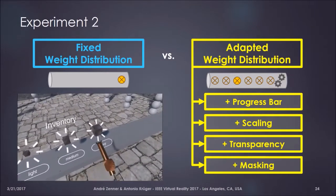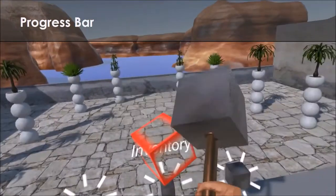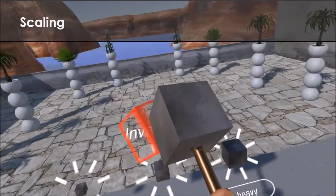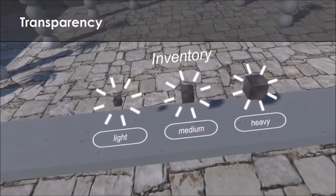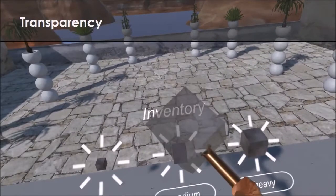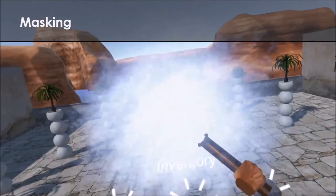We used four different visualizations. The first was a progress bar visualization, where a virtual progress bar displayed the progress of the haptic change. The second, the scaling animation, scaled the virtual object from icon size to actual size, displaying the progress of the weight shift and explaining the haptic feedback of the object becoming heavier. The transparency animation showed the object becoming more opaque or solid, indicating the weight shift progress. The masking animation masked the virtual object in thick smoke which only disappeared completely when the weight shift was over — no visual progress indication, but still signaling that something was changing in the haptic space.